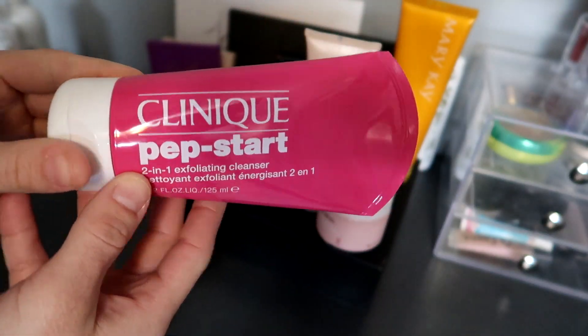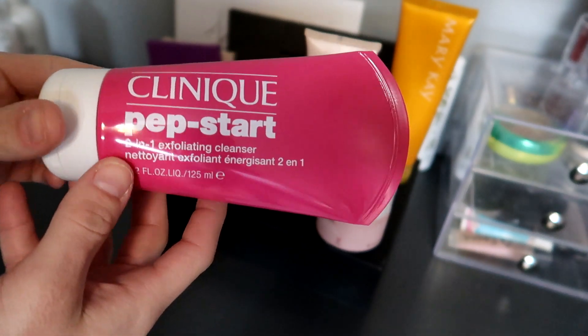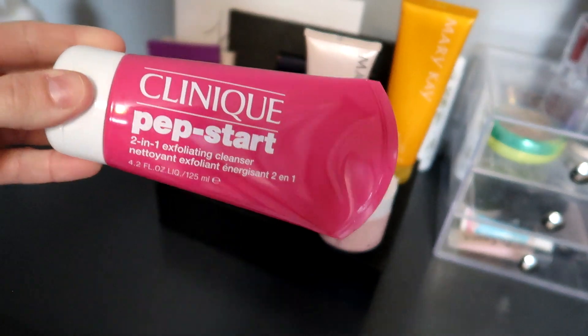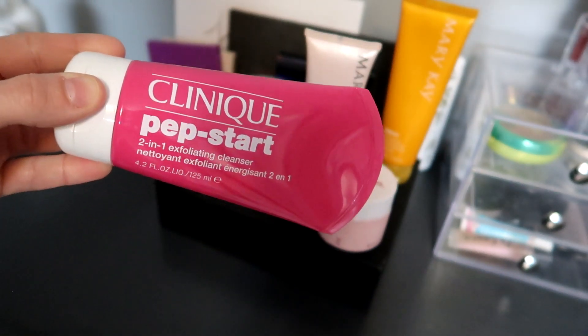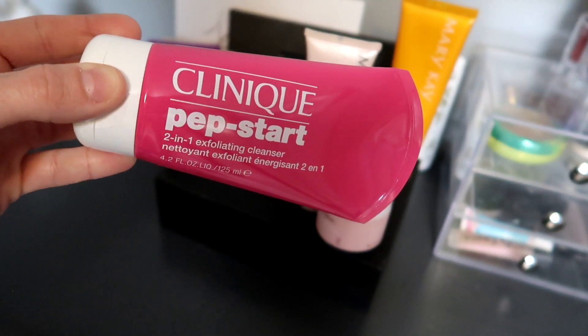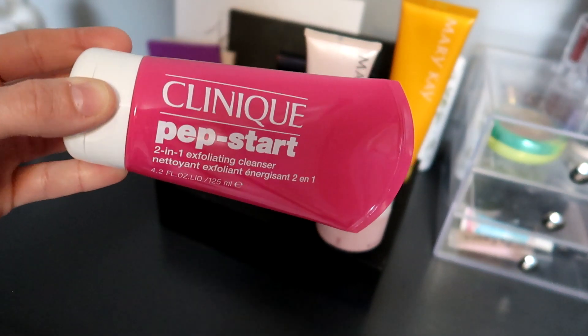Next up I have the Clinique Prep Start 2-in-1 Exfoliating Cleanser. I don't have anything that's really exfoliating, but I already have a cleanser that's out and I have a spin brush, so I feel like I should set this aside and finish my Emmy Nance one first, and then use this one.